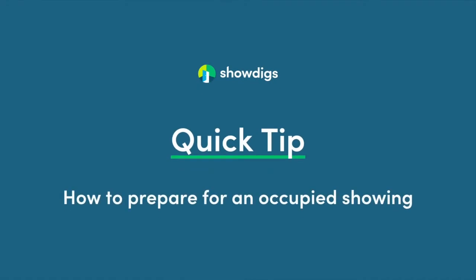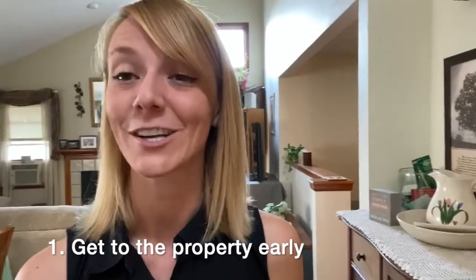Hey everyone! Kristin here with ShowDig's quick tip of the day. I am this afternoon doing an occupied showing. The residents have already left but I did get here 15 minutes early just in case anything came up.